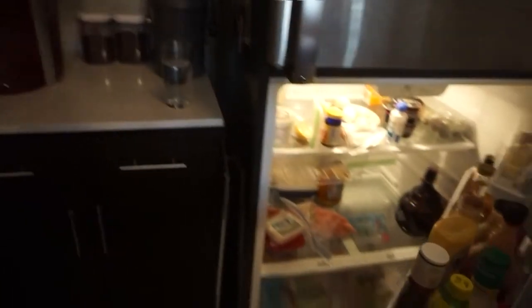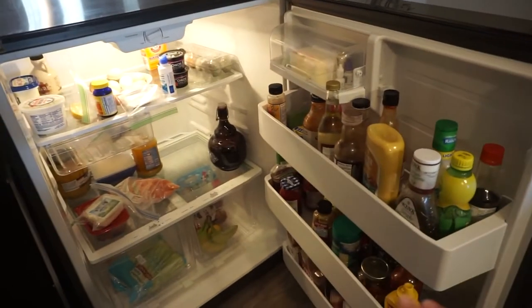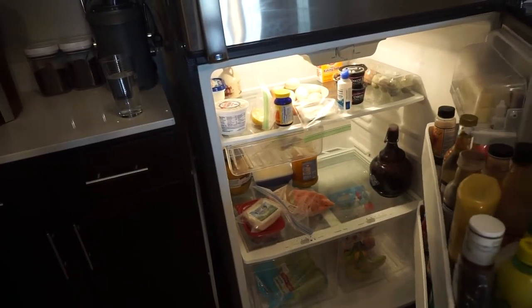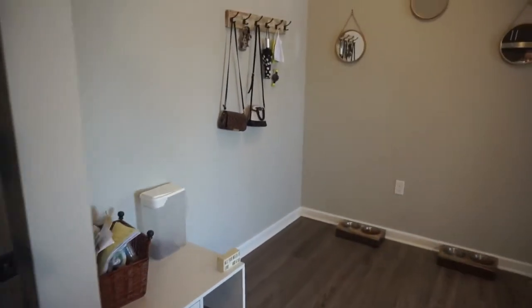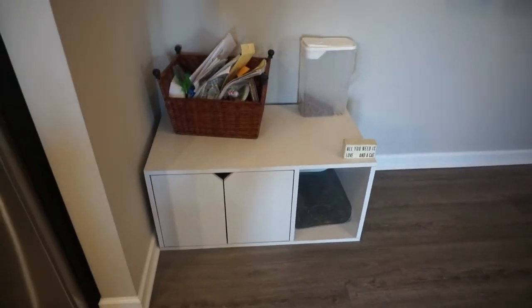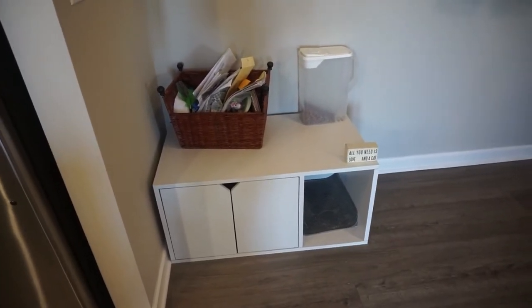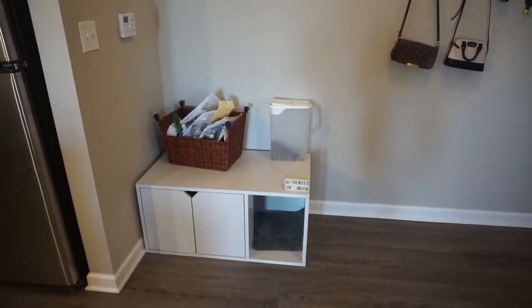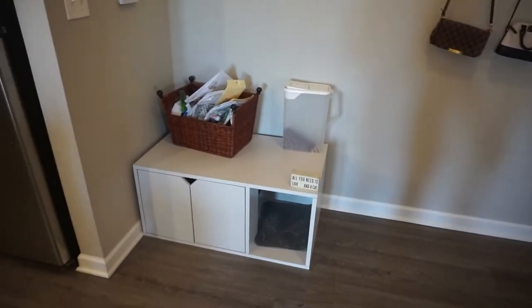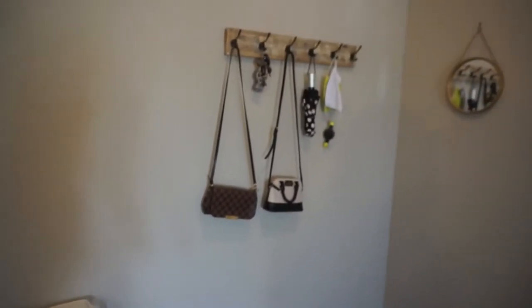The only thing I don't like is I don't have an ice machine — that's a must-have for me. I'm not doing a fridge tour but I really need more food; I have all the condiments in the world but nothing else. This is the cat area — that's their litter box. You can tell now that I'm pointing it out, but I got one that blended in since I don't have anywhere else to put it. And then their food — 'all you need is love and a cat.' Love that.